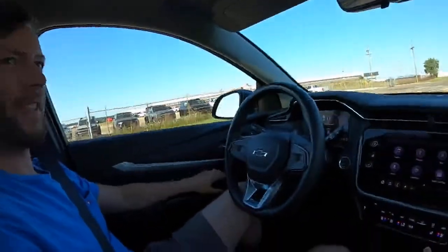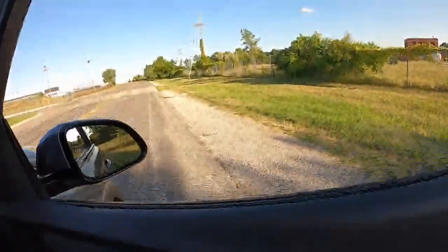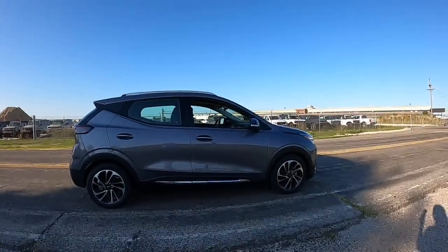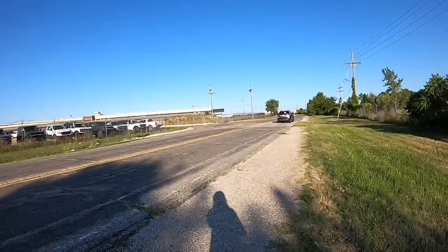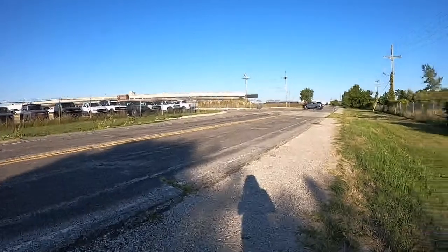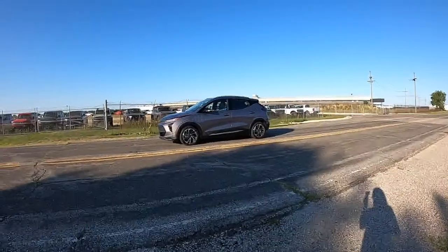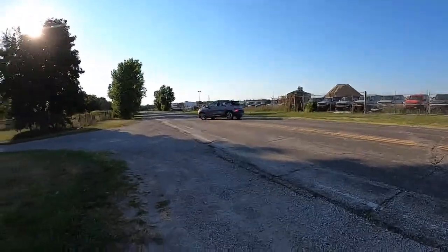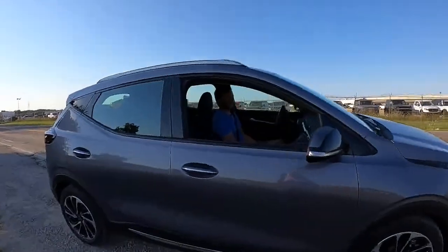Doing another burnout attempt for the $20 donation from Moron requesting two burnouts. Alissa gets out and we attempt it. There's some hesitation — the driver's not satisfied and tries again. The tires may have been heated up too much from earlier, giving more grip than desired.